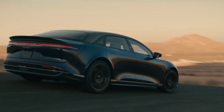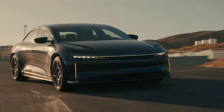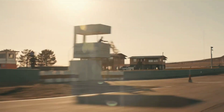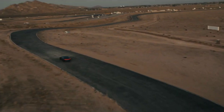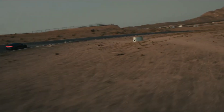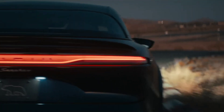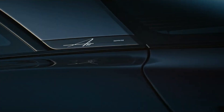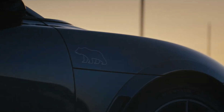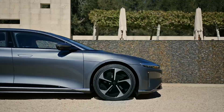As you can see, Lucid Air is a formidable contender in the electric vehicle market. It offers a unique combination of performance, efficiency, beauty, and intelligence that sets it apart from its competitors — a car that will challenge the status quo and redefine the standards of excellence. That's it for this video. I hope you learned something new and interesting about Lucid Air and its battery technology. If you did, please give this video a thumbs up and share it with your friends. If you want to see more videos like this, please subscribe to my channel and hit the bell icon to get notified when I upload new content. Thank you so much for watching, and I'll see you in the next video.